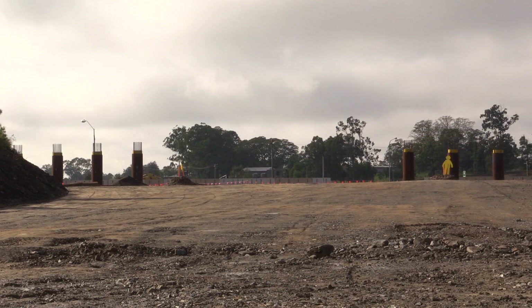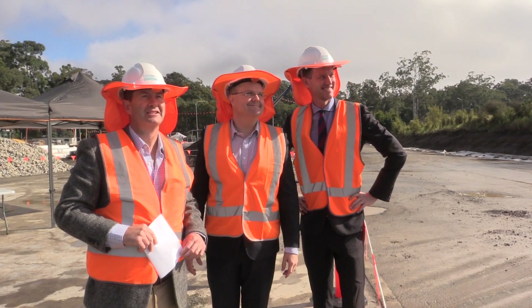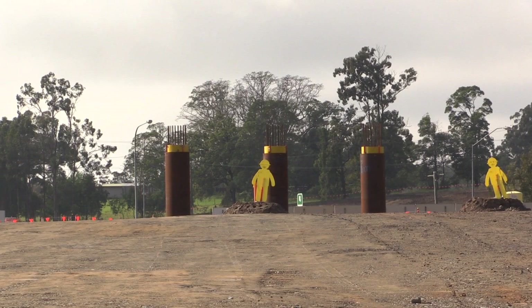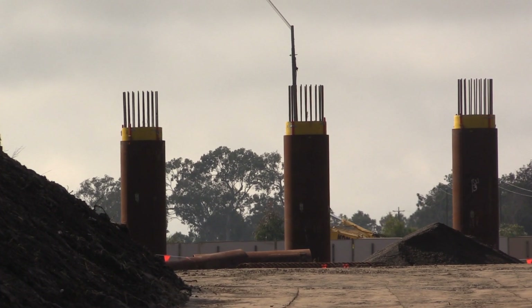One of the great things we're seeing now in contracting with governments is a greater appetite for engaging with tier 2 contractors. We need to press governments of all persuasions to deal with tier 2 contractors rather than just the large multinational tier 1 companies. Fulton Hogan Seymour White as joint venture partners have been able to provide significant savings through great designs like this diverging diamond interchange.